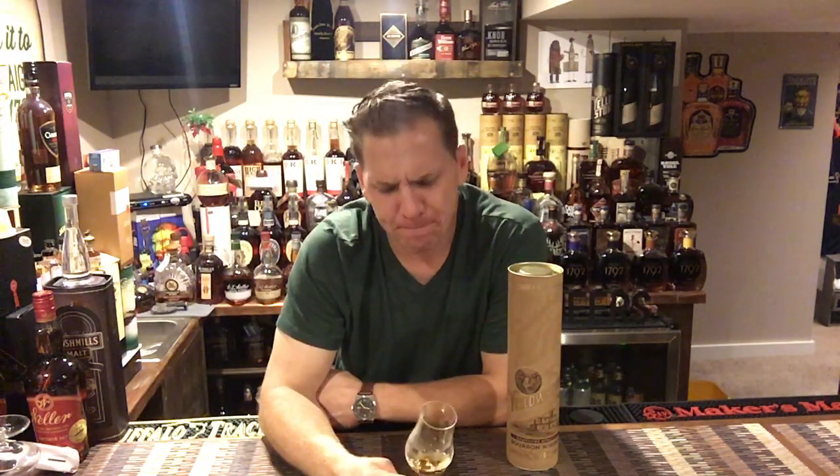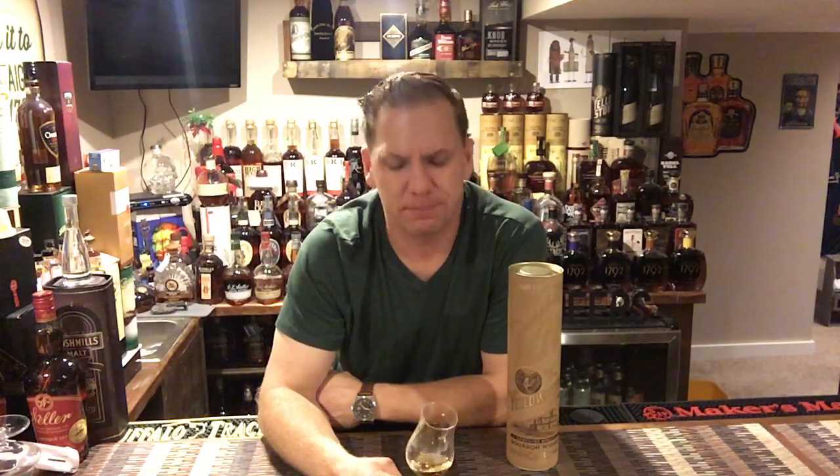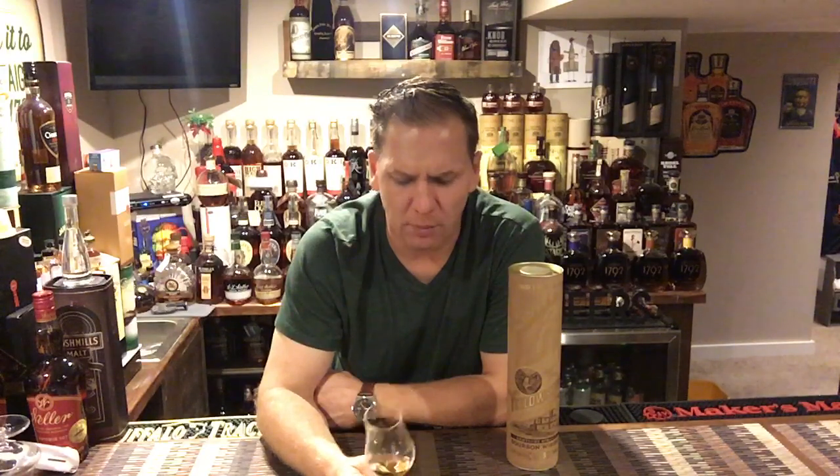If you like rye, I think you'll really enjoy this. If you're more of a bourbon guy, probably not so much. Is it my cup of tea? Not negative at all — nothing disgusting or unenjoyable about it.